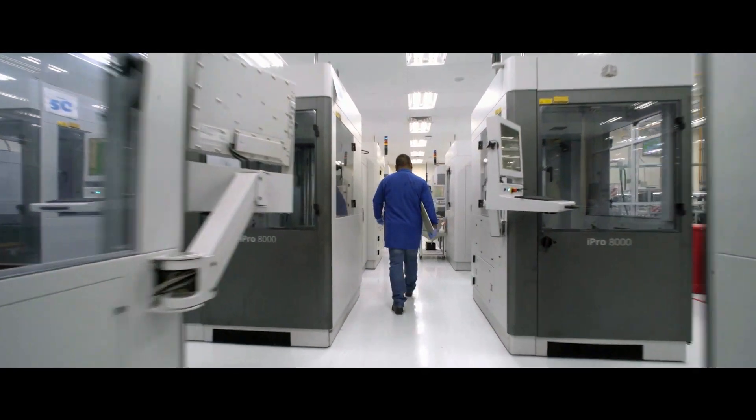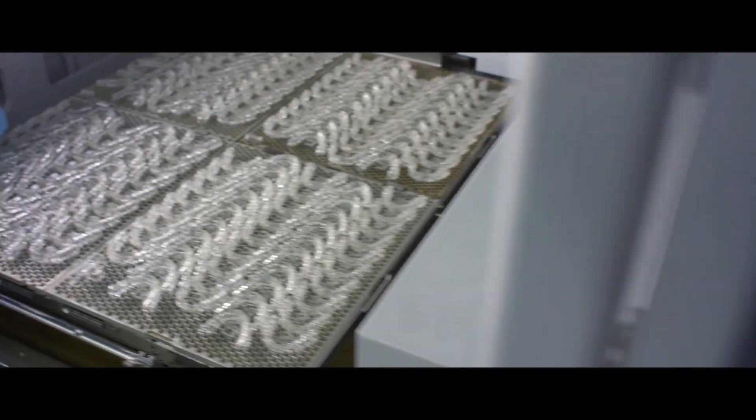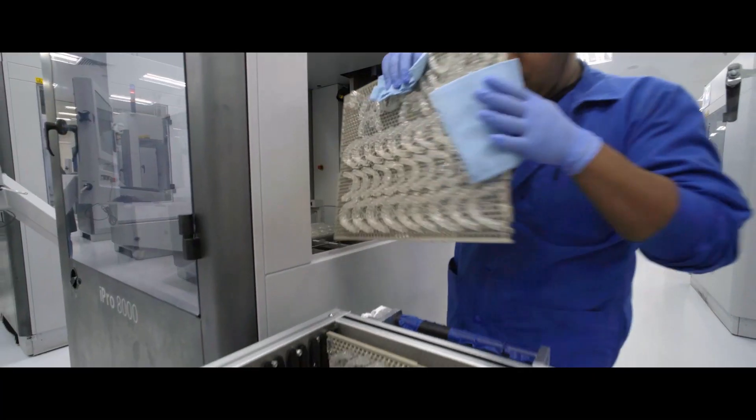3D printing is really the foundation of our manufacturing process — it's the starting point. When we make a mold for every stage of a patient's treatment, we use 3D printing to make those molds.